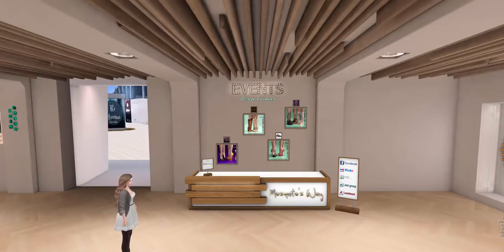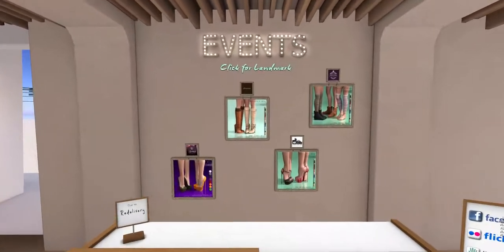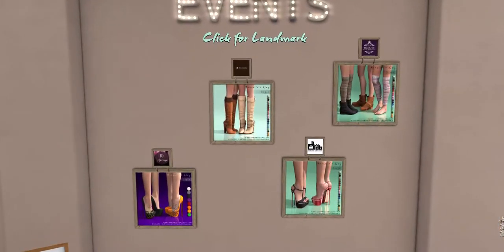Did I mention that Mosquito's Way sells shoes? Yes, they sell shoes, and you can see in the store here they've got their events board and you can see all of the things that they sell. Pretty cool stuff.